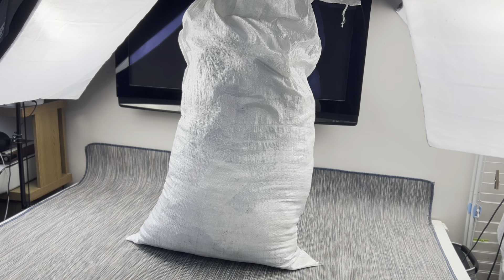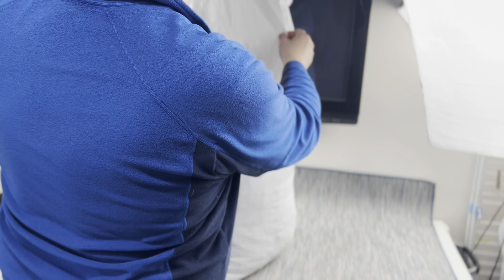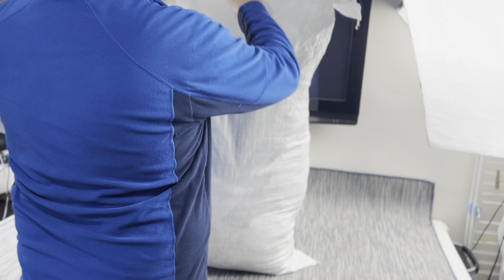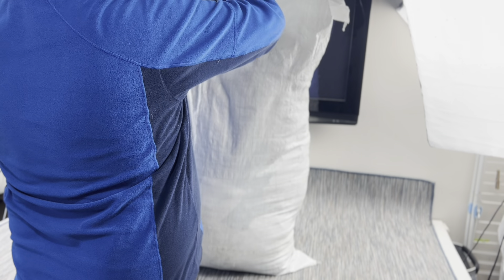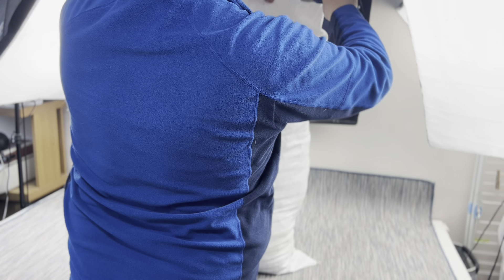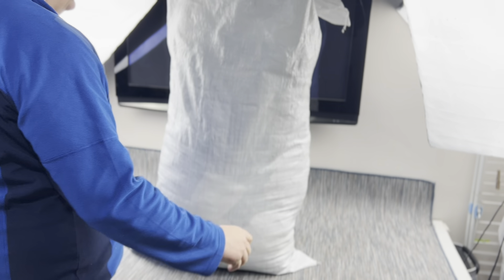So this is the bag I'm going to be opening. It's completely sealed — I've not actually physically opened it as of yet. I've got my trusty knife, so I'll open it up carefully. I'm going to put it on the ground so I can lift things up from it. Right, here we go.